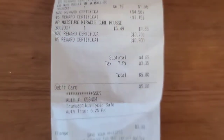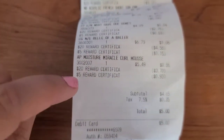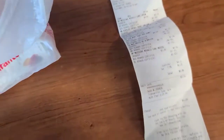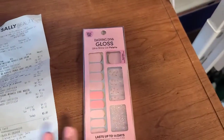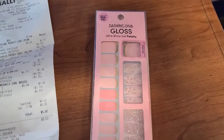It could have been zero, but I had a $20 reward, a $5 dollar reward, and an item up to ten dollars free. So I got this Dashing Diva Gloss Ultra Shine Gel palette.